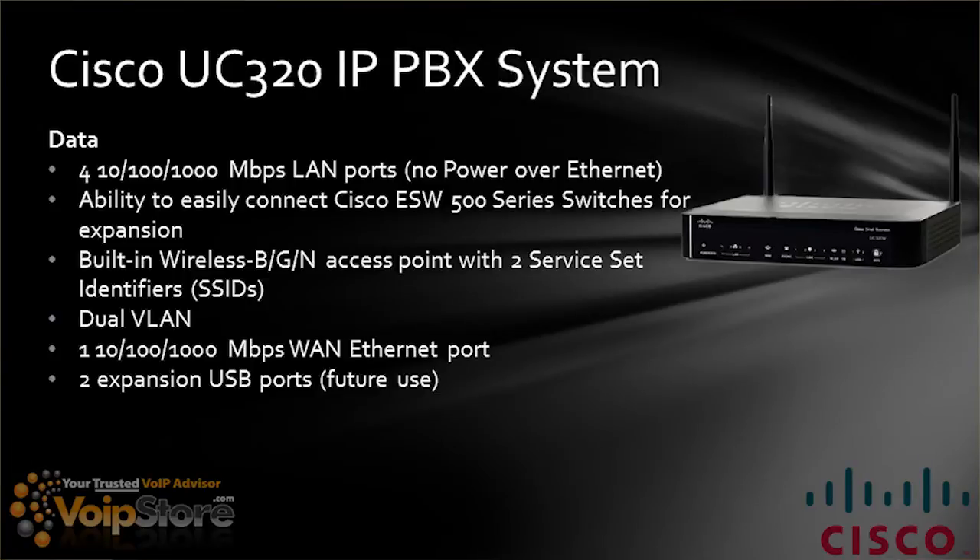On the data side, it has four 10/100/1000 megabit LAN ports, which do not have Power over Ethernet. If you want PoE, you'll need to upgrade to something like an ESW switch or another switch that supports Power over Ethernet. The system easily connects to Cisco ESW 500 switches for expansion, and includes a built-in wireless b/g/n access point with two SSIDs. It supports dual VLANs and a 10/100/1000 megabit WAN Ethernet port, so it can connect to any speed network you have. There are also two expansion USB ports for future use — probably for things like backing up the system or backing up voicemails — coming in a future firmware update.